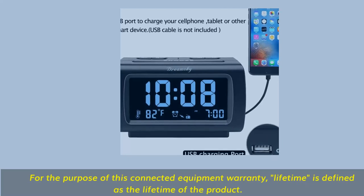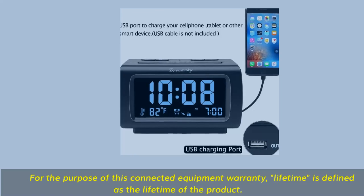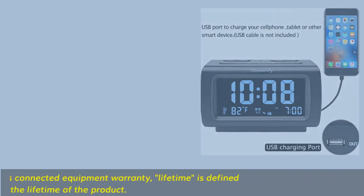Main outlet powered with battery backup — plug into any wall outlet to power the clock radio with the included DC adapter. Adapter wire length: 76 inches.